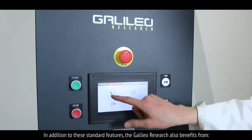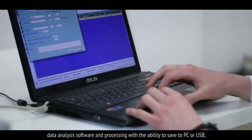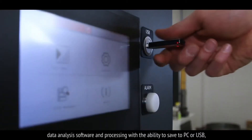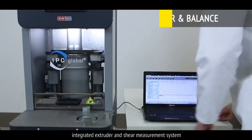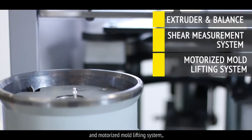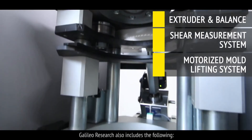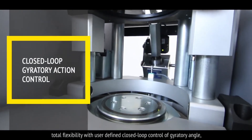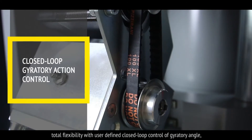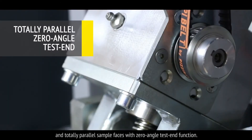In addition to these standard features, the Galileo Research also benefits from data analysis software and processing, with the ability to save to PC or USB, integrated extruder and shear measurement system, and motorised mould lifting system. Galileo Research also includes total flexibility with user-defined closed-loop control of gyratory angle, and totally parallel sample faces with zero-angle test-end function.